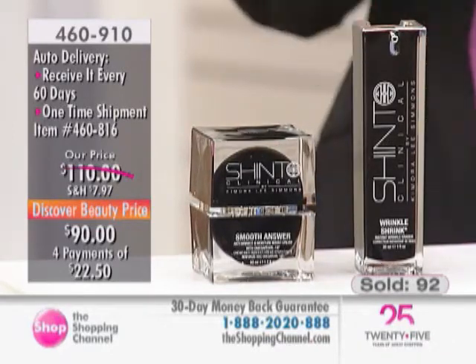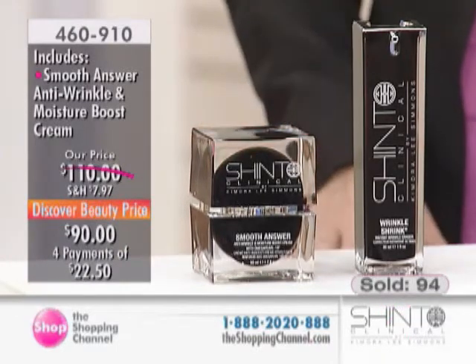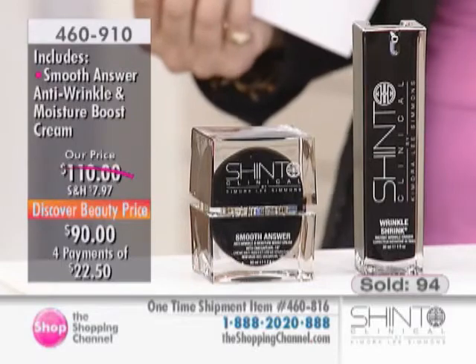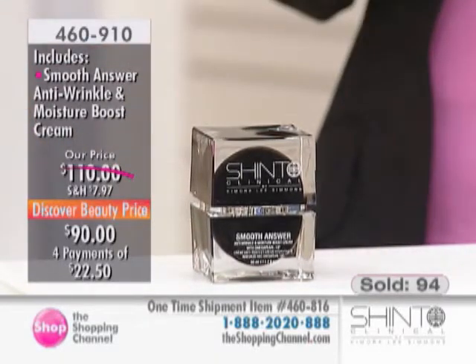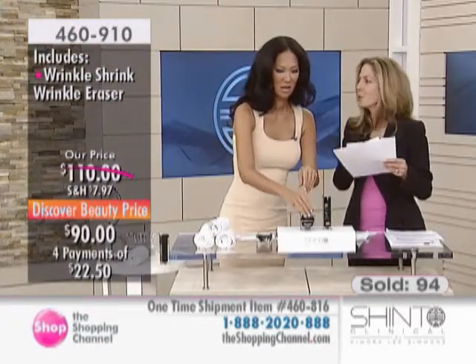Two key products: individual value $130, bringing it in today at $90, with an auto delivery option as well. Of course, you can purchase this as a one-time shipment. Let's show everyone the texture of the Wrinkle Shrink Instant Wrinkle Eraser. I'm just breaking all the rules today — as our mom said, wrinkles are meant to be broken!